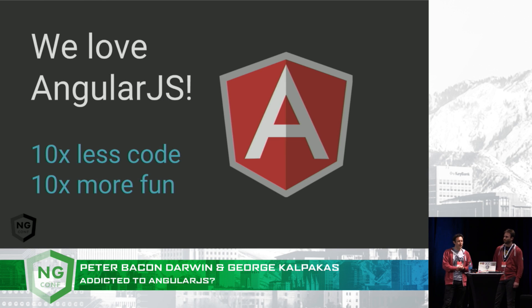And also on the ng-upgrade project. So you wouldn't be surprised, given that we both work for AngularJS, that we really love AngularJS. In fact, we might go so far as to say that we're addicted to it. And I've got a feeling that there might be a few other addicts out there today.